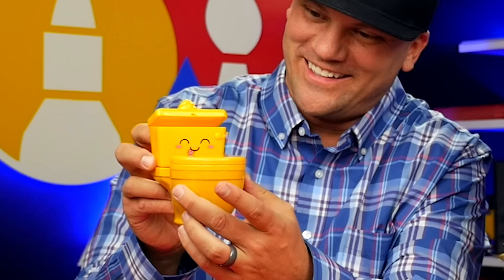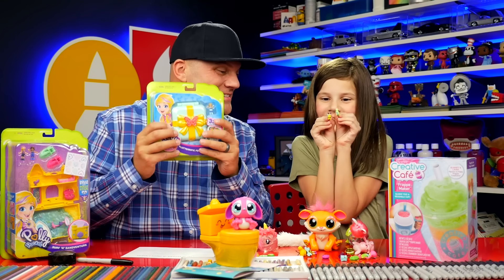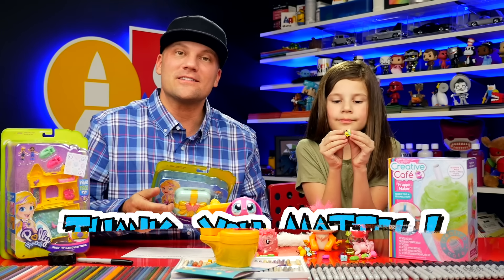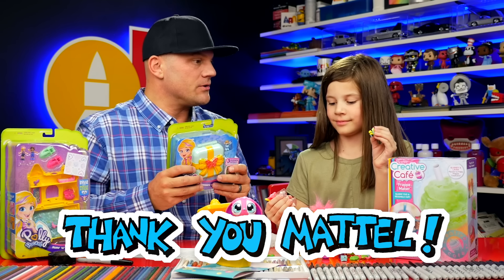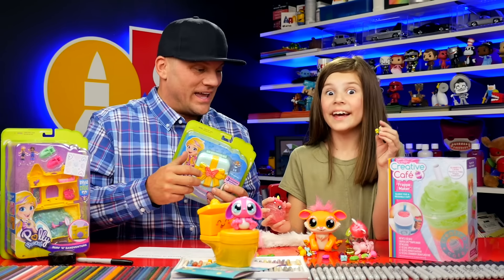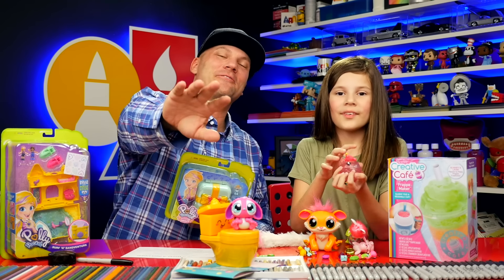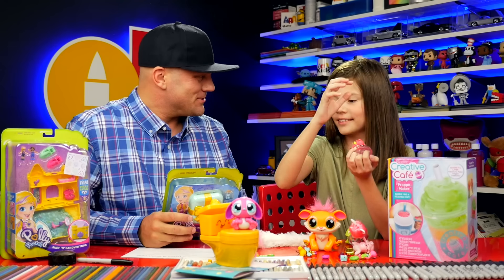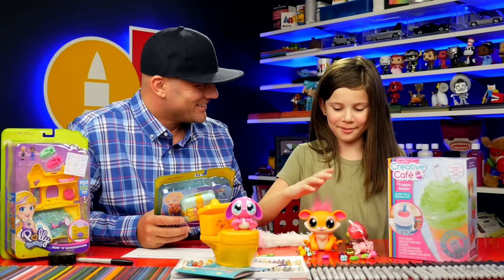We hope you guys had a lot of fun watching us open up all of these awesome toys from Mattel. We also want to say thank you to Mattel for sending them. We love opening toys, we love playing with toys, but even more so we love drawing them. I can't wait to draw some of these awesome characters, so be sure to stay tuned and we'll see you later, friends! Goodbye! Which one should we draw first? I want to draw this one — actually I want to draw this one too.